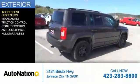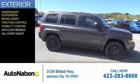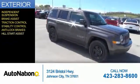The features include independent suspension, brake assist, traction control, stability control, anti-lock brakes, and hill start assist.